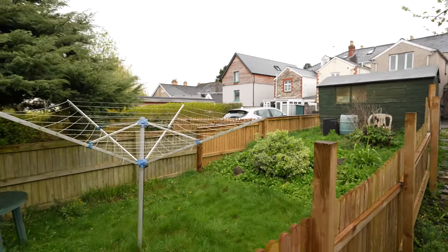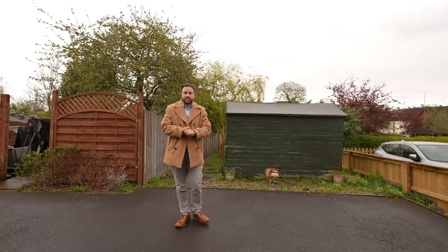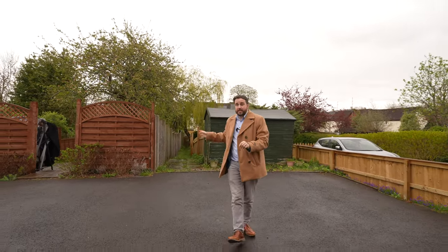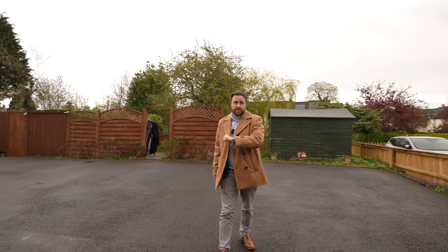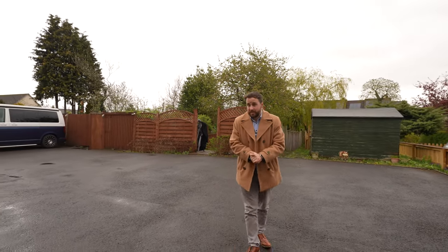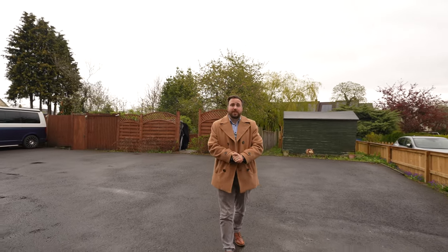This apartment would be perfect for someone looking to live close to the town centre or near to the rail links or road links. With off-road parking as well as its own private garden, this one bedroom ground floor apartment could be perfect for the first-time buyer or for someone downsizing. So if you think this could be your next property, why not get in touch with the team.